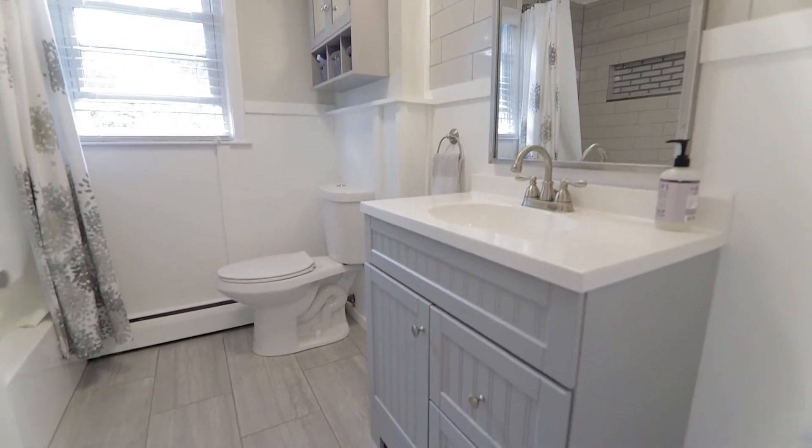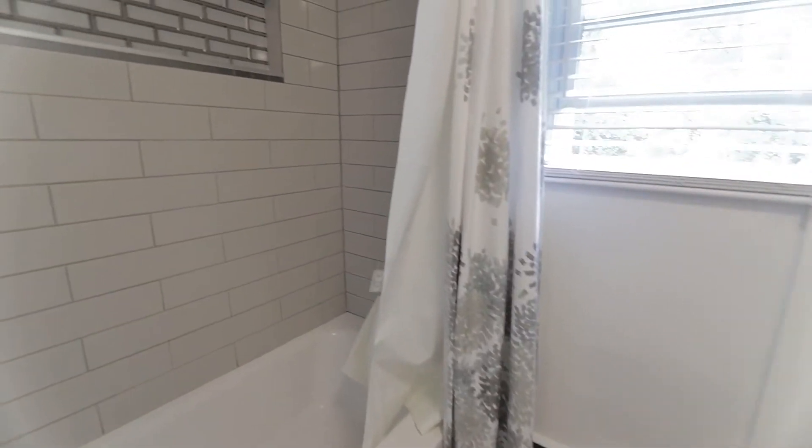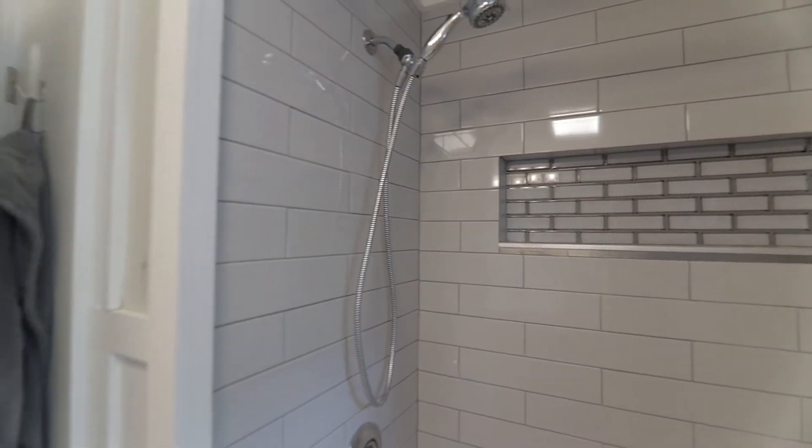Here in your full bathroom, you're going to find custom tile work done on the ground, an updated vanity, updated lights, and a beautiful tiled shower.